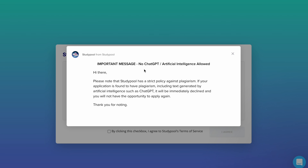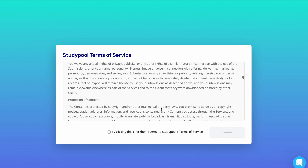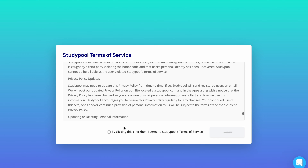The important message says: 'No ChatGPT. Please note that Studypool has a strict policy against plagiarism. If your application is found to have plagiarism — including text generated by artificial intelligence such as ChatGPT — it will be immediately declined and you will not have the opportunity to apply again.' So take note of that. You agree to the terms and conditions by clicking the box and then clicking Agree.